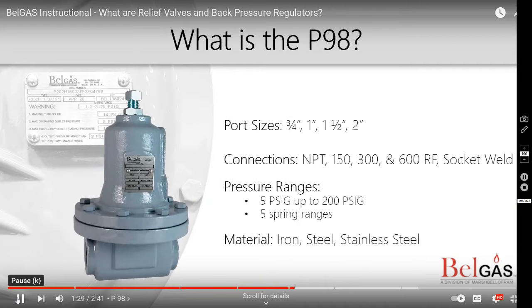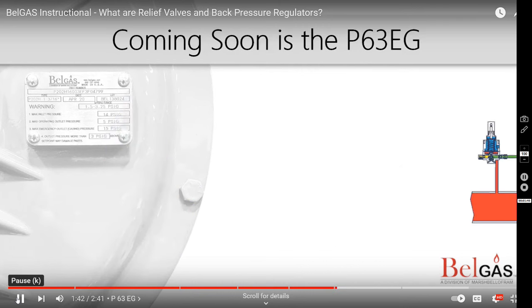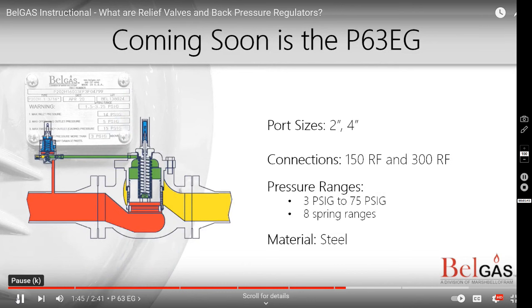Bell Gas also offers the P98 back pressure regulator. This device is often found in industrial applications such as steam, pulp and paper, industrial boilers, and water systems.